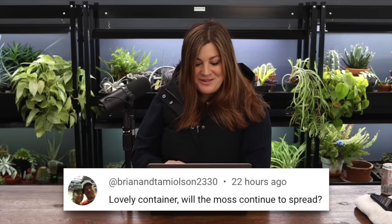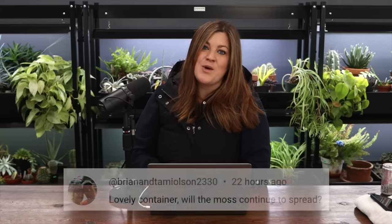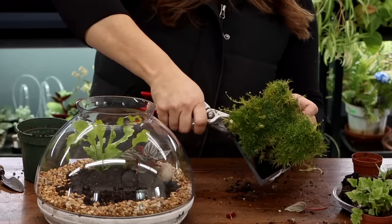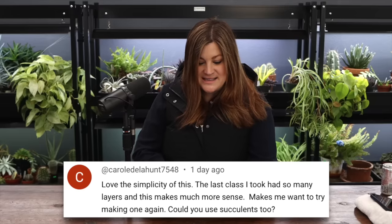Brian and Tammy Olson asked: will the moss continue to spread? I hope so - I think that would be amazing if it took hold and started to spread around. That's kind of the goal - I want things to root in and start filling out. At that point, after things have spread around a bit, I would go in and clip some of it out, which is easy to do with that moss. You can just cut it and it doesn't seem to mind.